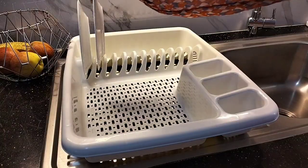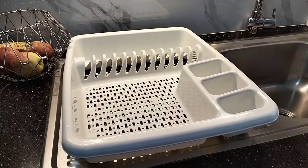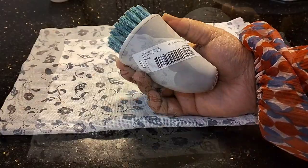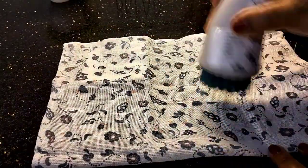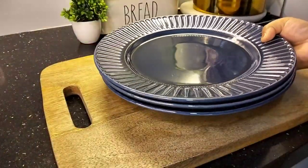Next is this dish drainer from the Flodran range of IKEA. I previously used this one and had an idea about its capacity and quality, so this time as well I bought the same dish drainer and it costed me 199 rupees. Next is this scrubbing brush from the Splip range of IKEA. It comes with a spot cleaner and costed me 149 rupees.